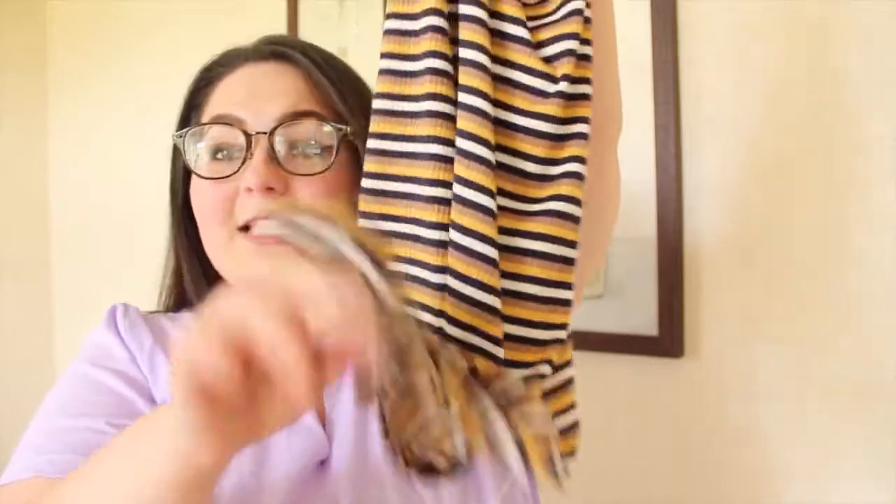Also from Forever 21 I have this — it's a little ribbed bodysuit with a clasp at the bottom. I bought this specifically to wear with jeans and to tuck into this skirt, which is also from Forever 21. It's a green corduroy skirt, I love it so much.